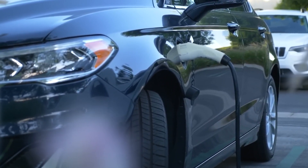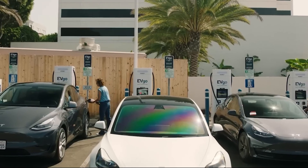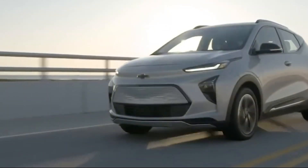Some used EVs might not support fast charging, which means longer charging times. Keep this in mind when choosing a model. It's all about finding the right balance between convenience and sustainability.